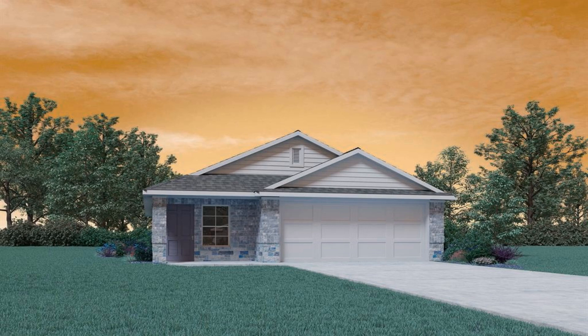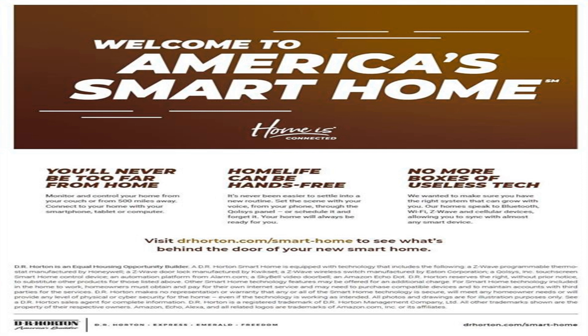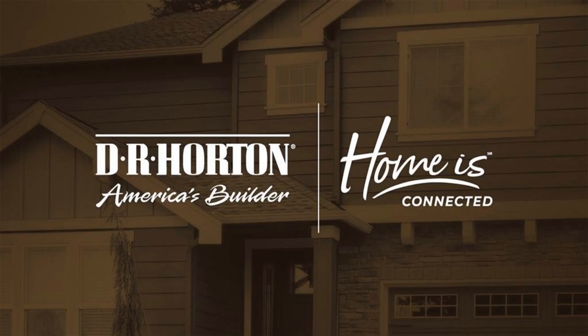Welcome to Legacy Park, A.D.R. Horton Community. Enjoy the comfort achieved in utilizing every square foot of our one-story, three-bedroom, two-bathroom home with two-car garage.